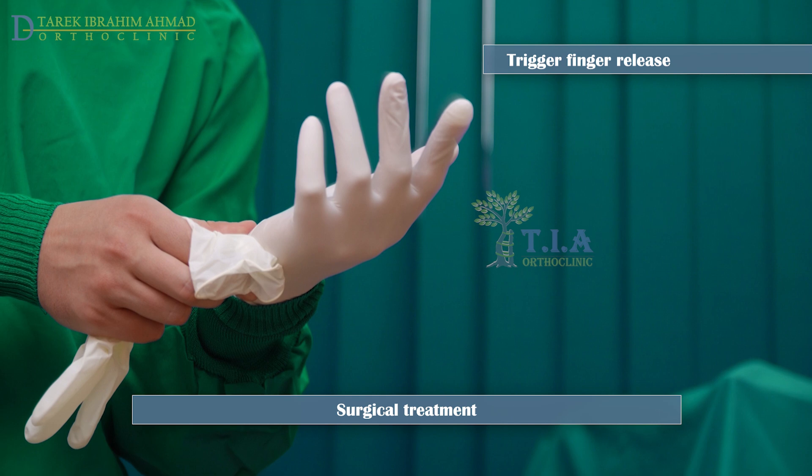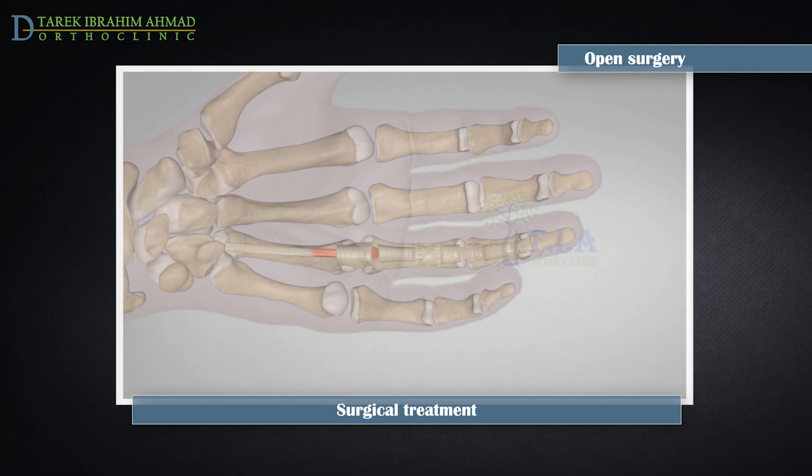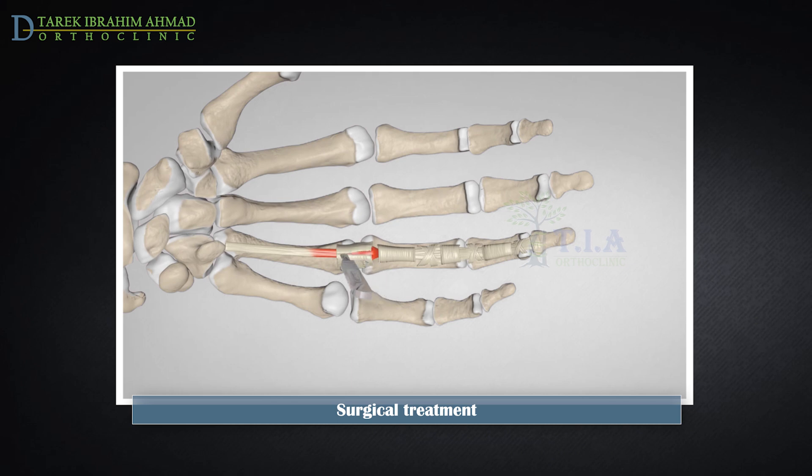A procedure called trigger finger release can be performed in several ways. Open surgery: your doctor numbs the area by injecting a local anesthetic into your hand, allowing the patient to bend their finger once the release has been performed to ensure the problem is solved. A small incision is made over the palm of the hand where the tendon is getting stuck, and the A1 pulley is cut to give the tendon more room to move and allow it to glide smoothly. The triggering should be immediately resolved.